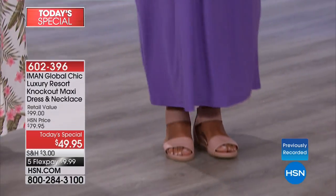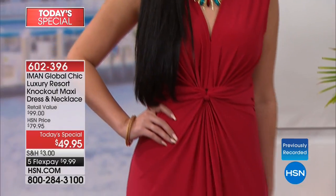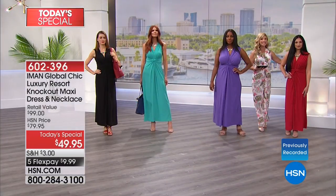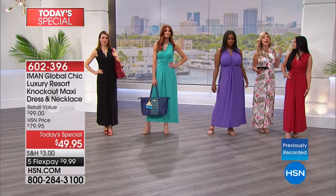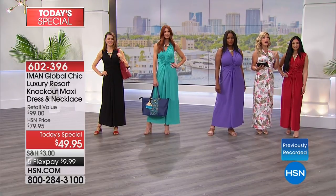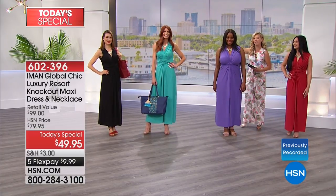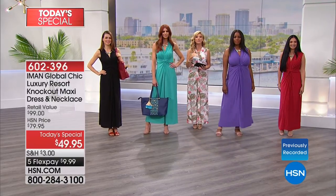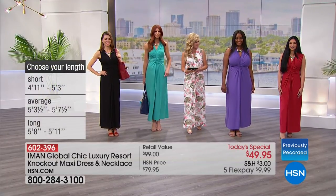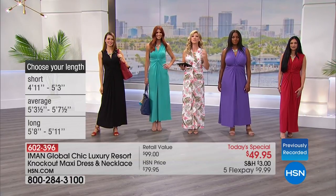Look at the stunning purple - notice how it's not grabbing anywhere, it's flowy, soft, and incredibly lightweight. We also have it in the beautiful red. Danielle is wearing the red in the average length - she's five-two and we offer this in short, average, and long. Don't forget we've got more colors: black, aqua mist, beautiful purple, and red. This is her only today's special.